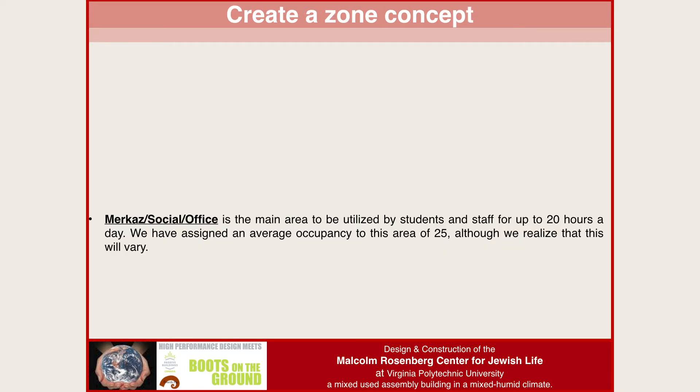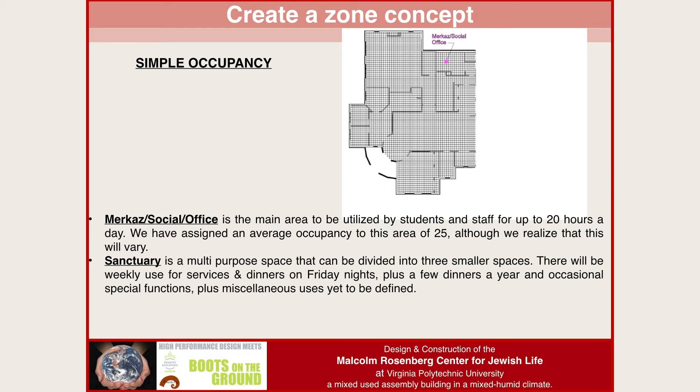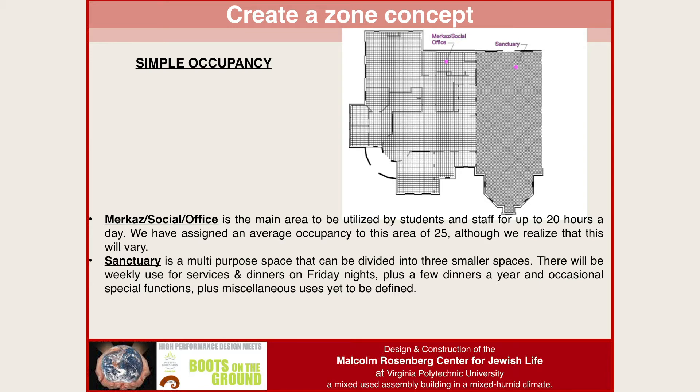So we created a zone concept. The Mercaz or social office — the main area — is used by students and staff up to about 20 hours a day, year round. It's a very simple occupancy to calculate. The sanctuary is a multipurpose space of 3,000 square feet that can be divided into three 1,000 square foot spaces. It's used weekly for services, occasionally for Friday night dinners, and special functions. You can have zero people or 300 people in there — it's got a really wild, complex occupancy pattern.